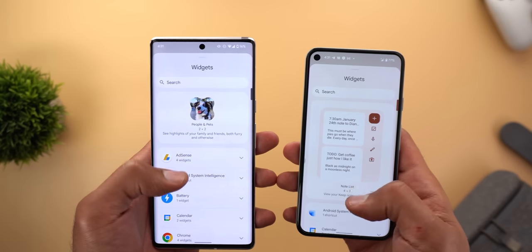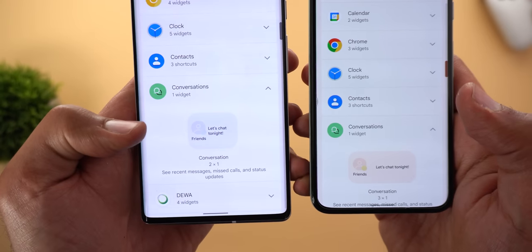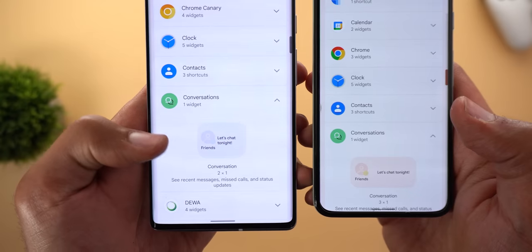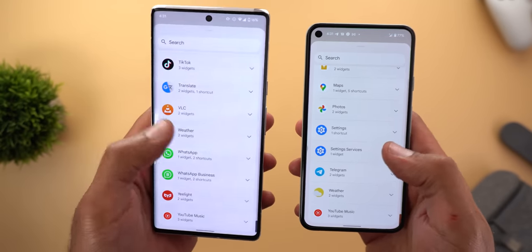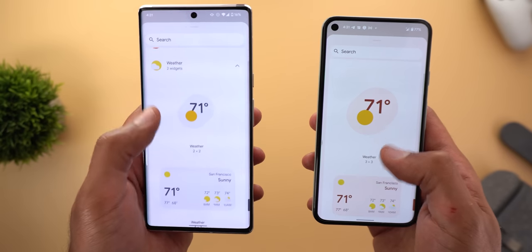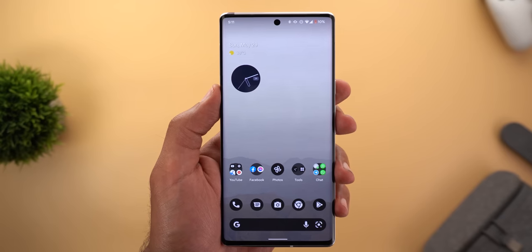The widget speaker also got some visual tweaks. Starting with the conversation widget — the preview is now smaller compared to the previous version, with the newer version on the left and the Pixel 5 running the older version on the right. Similarly, when you expand the weather widget, you'll see a smaller preview as well.